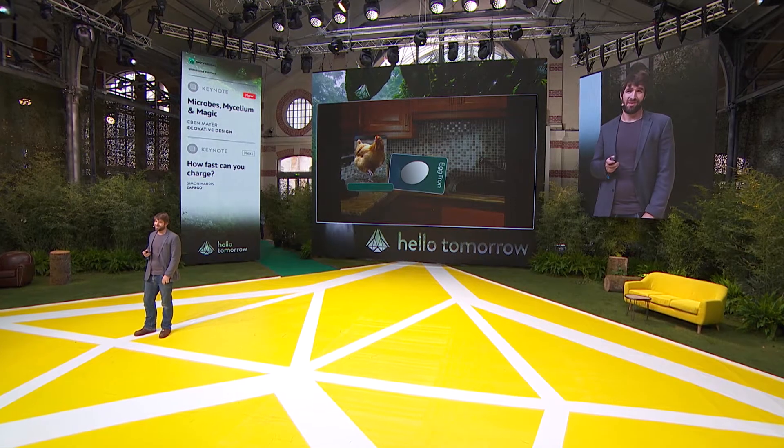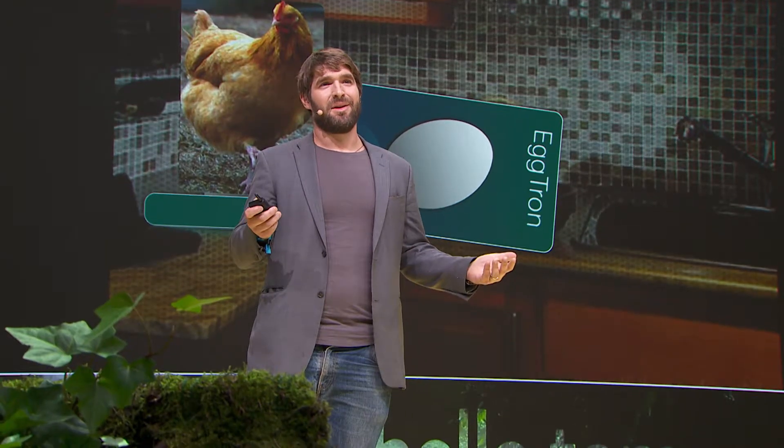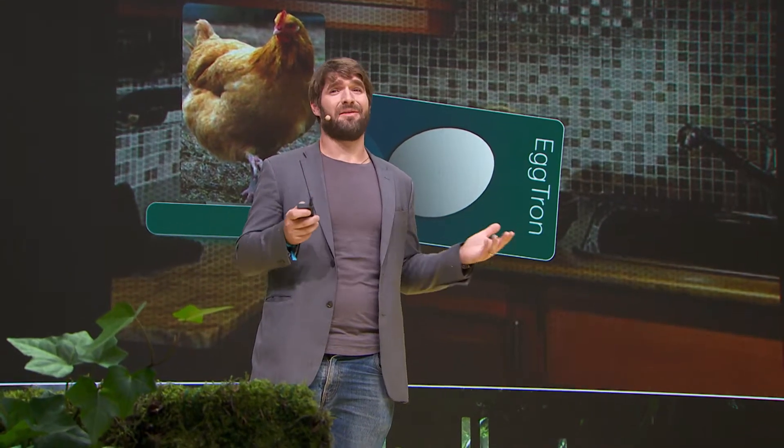Now, you may think I'm being facetious. But if I tell you a chicken is advanced technology, you're like, yeah, whatever. But if I tell you I have a magic box that takes starch and makes eggs, and it fits on your kitchen counter, it's kind of amazing.